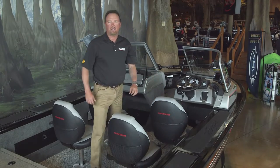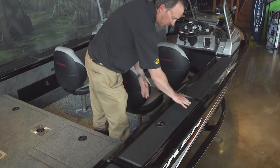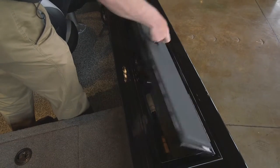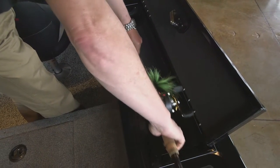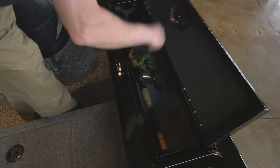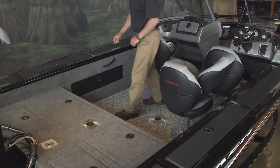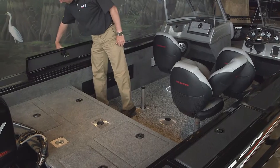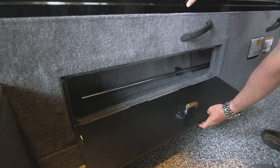Let's move to the back of the boat and check out even more storage space. The wide 14-inch gunnels are padded with non-skid and also feature rod holders that hold rods up to eight feet long. There's also additional rod storage on the port side and sidewall storage to store your extra gear. As you can see, the Targa 20 has a tremendous amount of storage space for all your gear.